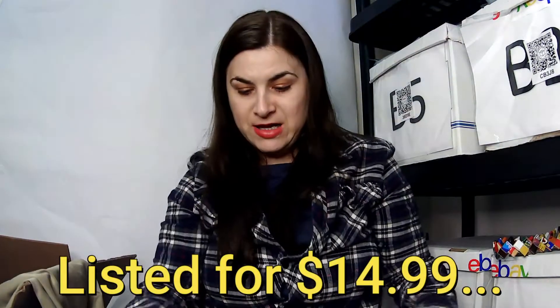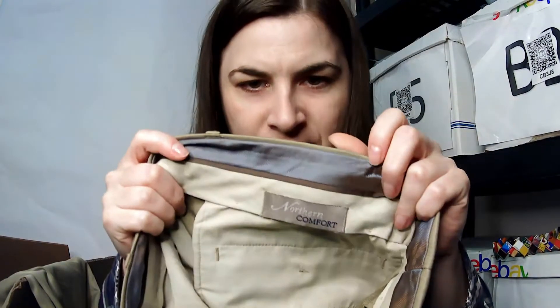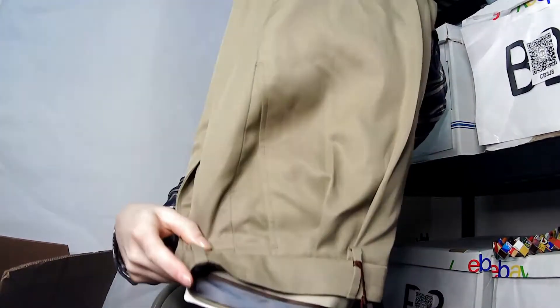This looks like it has a new tag. It's a Northern Comfort 36 by 32 men's dress pant. Looks kind of vintage-y. It's khaki, pretty long, and that one looks really good.